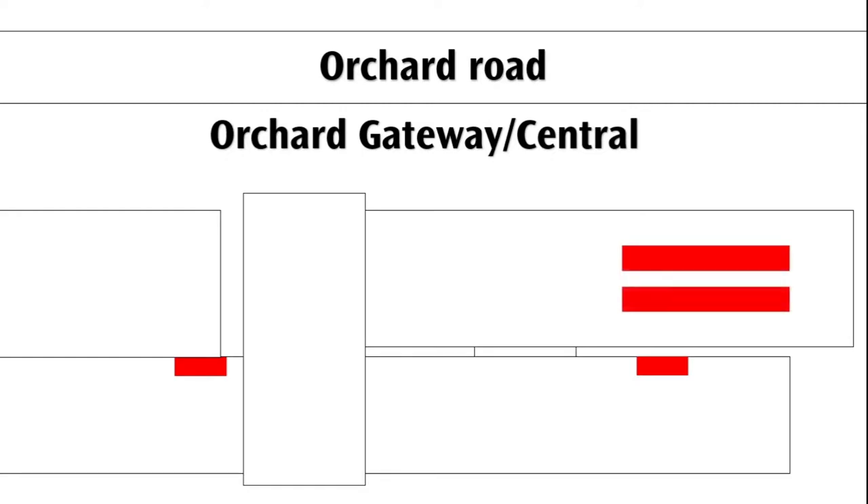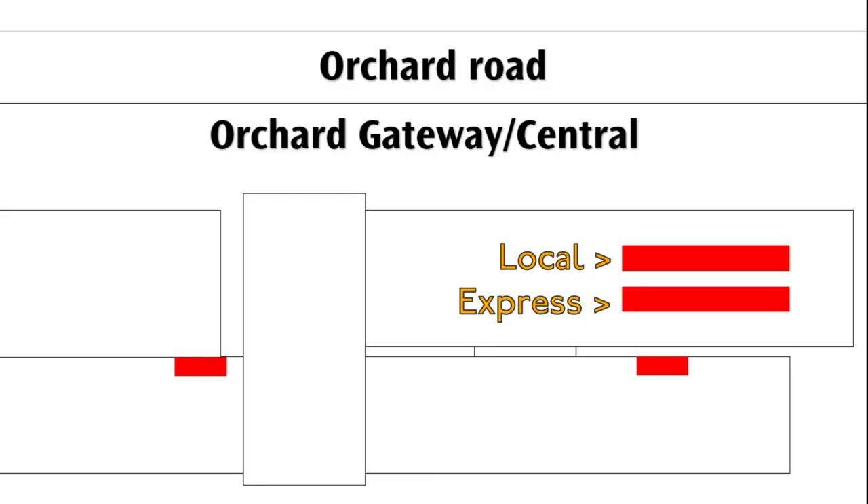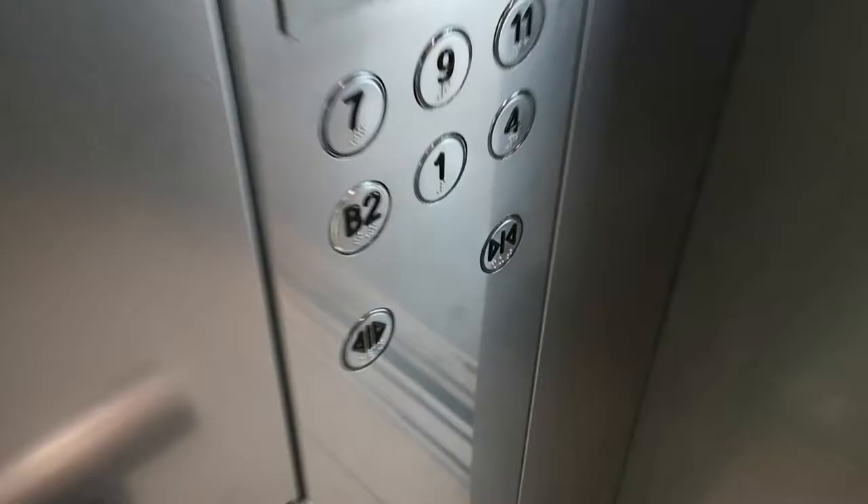And now into Orchard Central, where there are 12 lifts, which are 2 sets of 6 lifts. One set is a local lift serving all floors between the basement up to the 10th floor, but the express lifts only stop at main floors, and go as far as floor 11. These are very nice Schindler 5400s with intelligent levelling. Let's ride them.